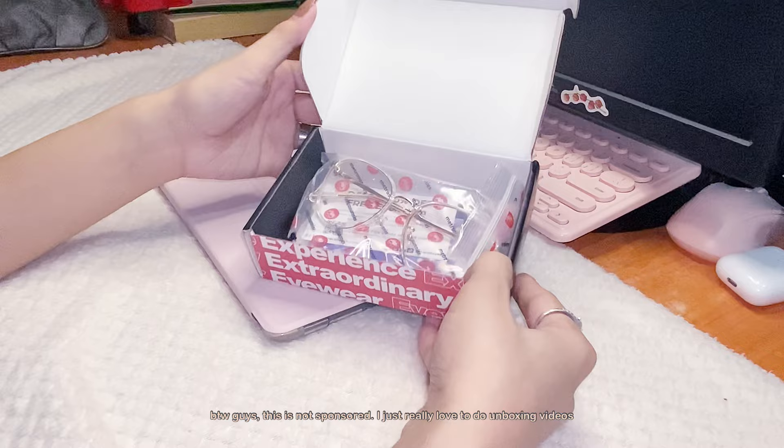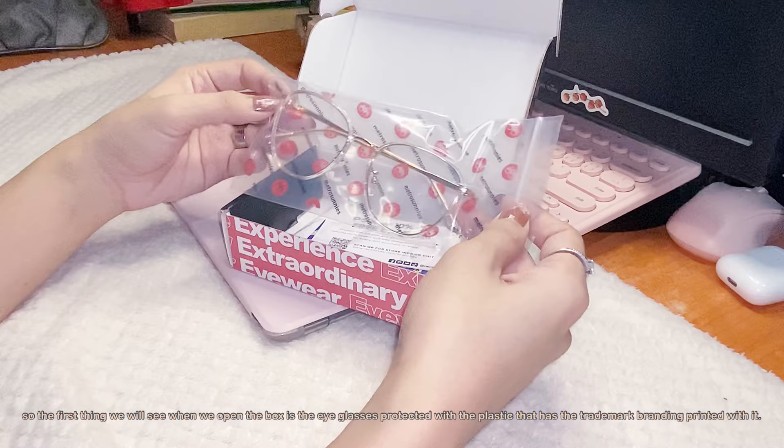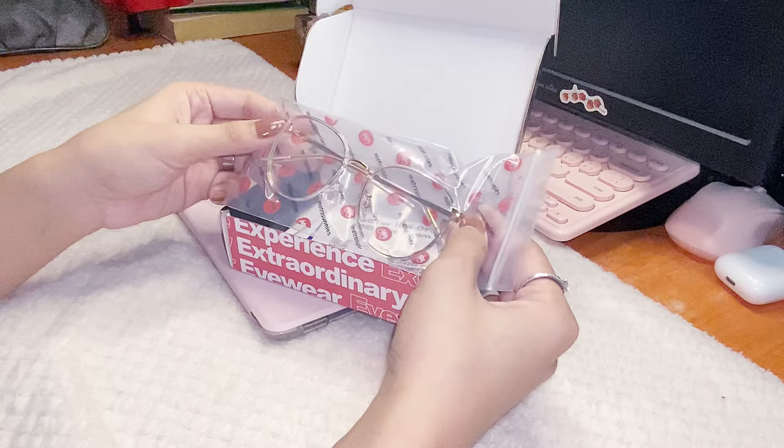Just a disclaimer — this is actually not a sponsored video, I just really love unboxing videos. So the first thing we will see when we open the box is the eyeglasses, protected with plastic that has a trademark branding printed on it.